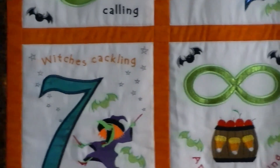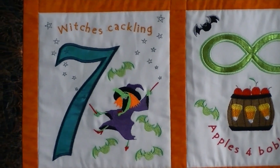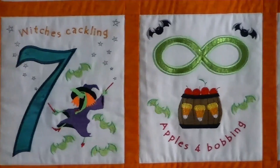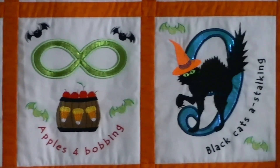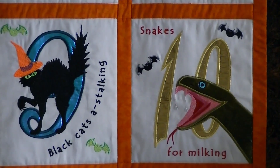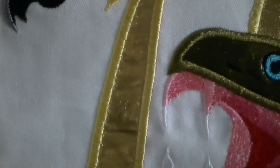If you can't tell, I'm very new to videography. Seven witches cackling. Eight apples for bobbing. Nine black cats a-stalking. Ten snakes for milking — can't quite see it because I haven't put the bling on it yet, but the bling will go on his fangs, his white fangs.